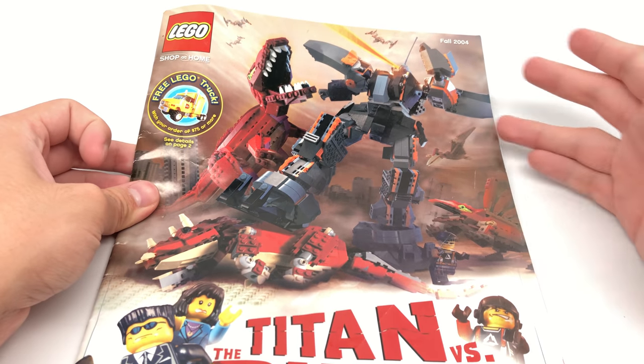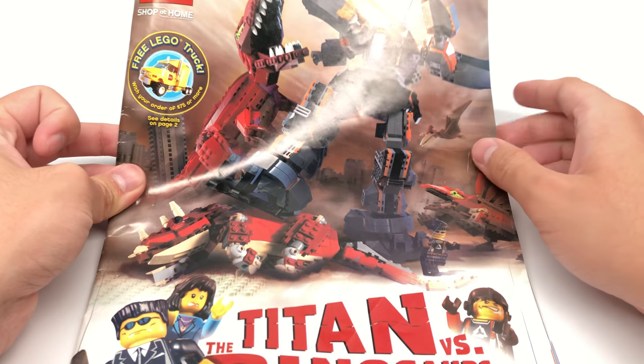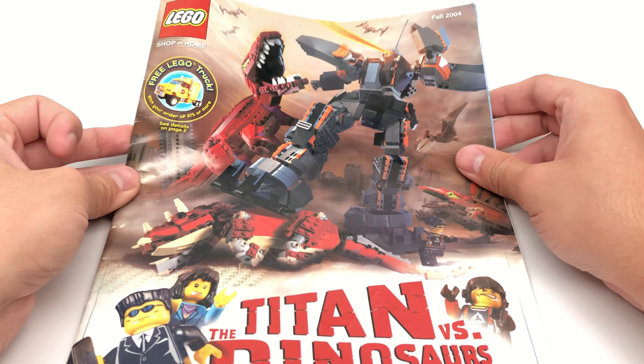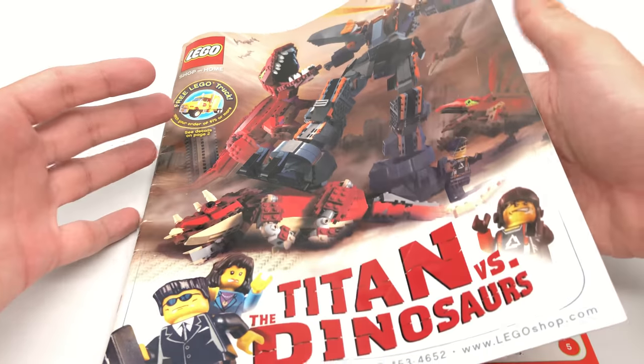Hello, Just2Good here, and it's the return of the catalog videos. I just bought a whole bunch of catalogs — if you guys saw the most recent haul, check that out. We're going to be taking a look at them in order each week, hopefully. So this is Fall 2004.